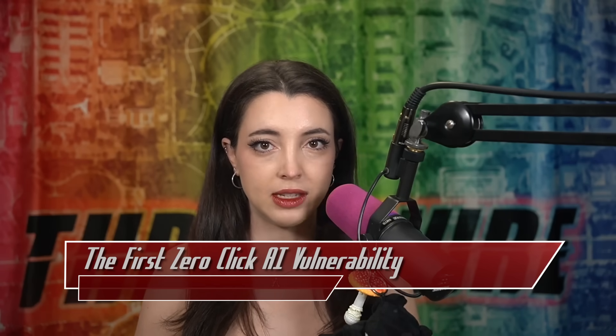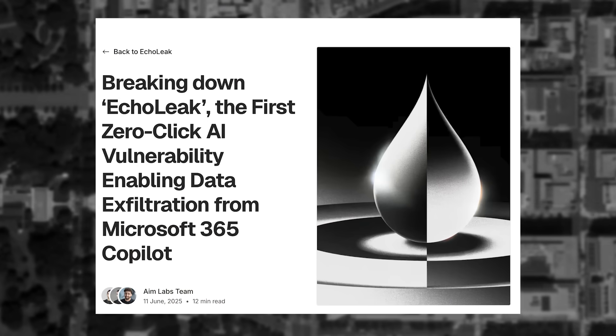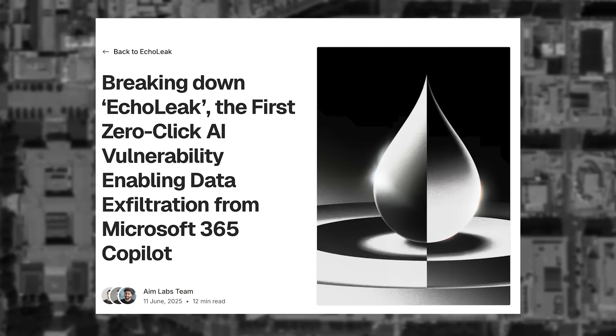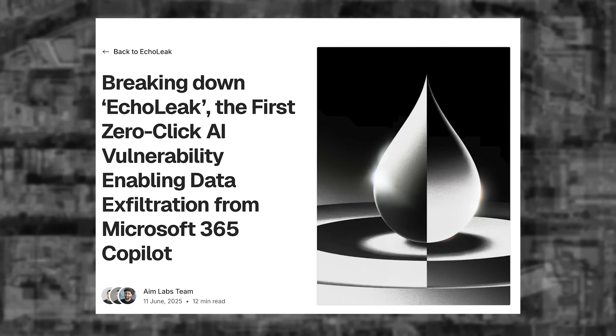A 9.3 CVSS vulnerability has been discovered, but how it works is actually quite novel. The vulnerability CVE-2025-32711 affects Microsoft 365 Copilot, the AI that exists per each Office 365 instance. Microsoft has already patched this vulnerability and does not require any interaction from the user or operator side. It's important to highlight that this vulnerability requires zero interaction or input from the user. The bypass occurs by sending a maliciously worded email to the receiving user.